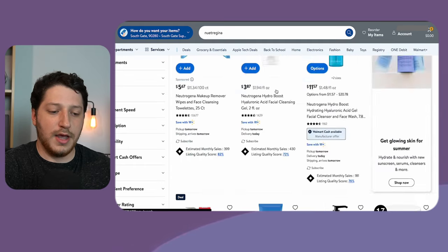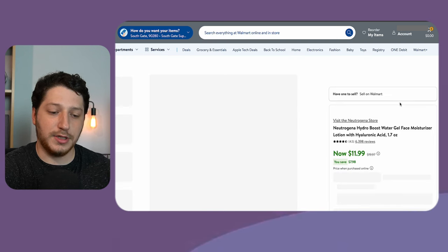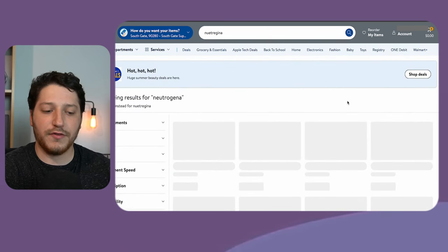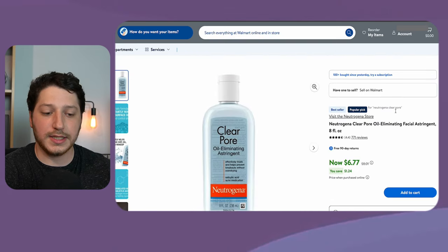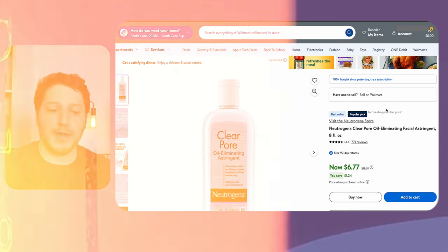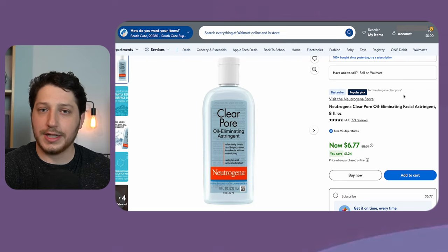If you go to any of the product pages and look at the bestsellers, you'll see that Walmart will also display information such as that this product is a popular pick in a category, or that the reviews are good. Here on this listing, immediately when I open it, I see that 100 bought since yesterday, so this listing is probably selling around 50 to 100 a day. It's also a bestseller and a popular pick for Neutrogena clear pore.